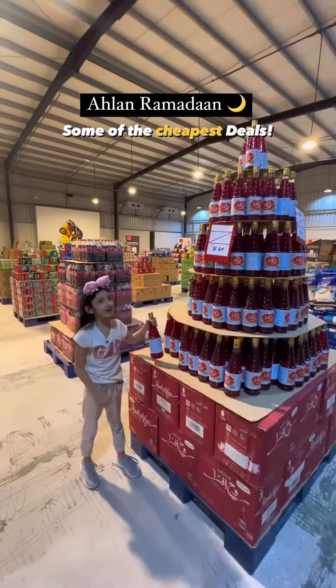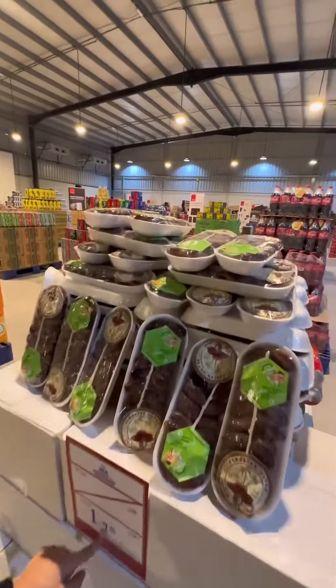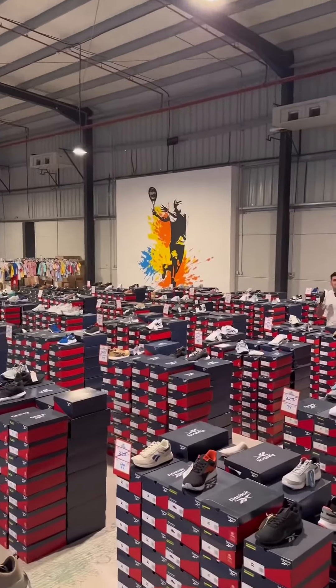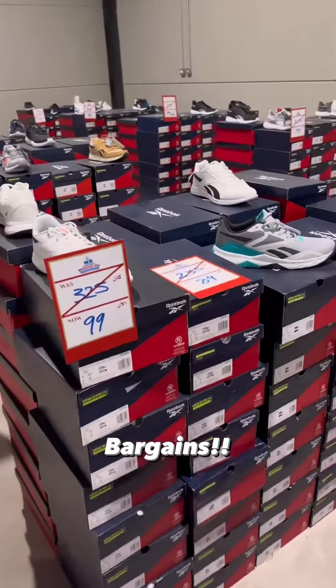Prices start from as low as 1.95 dirhams, some of the cheapest on the market at 8.95. Now in the UAE, there's an entire selection of Ribox shoes - everything you see at 99 dirhams, sneakers at 99, and more.